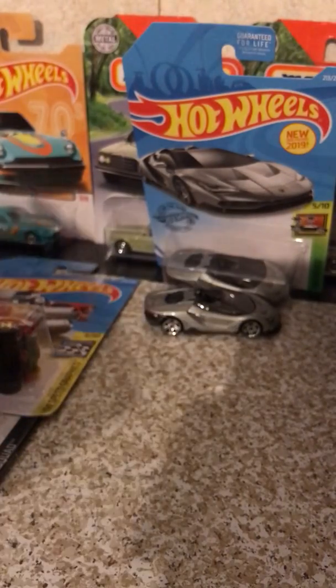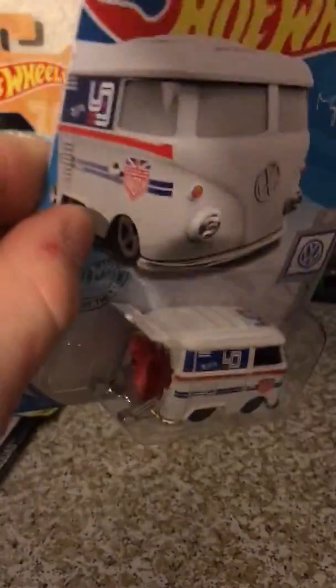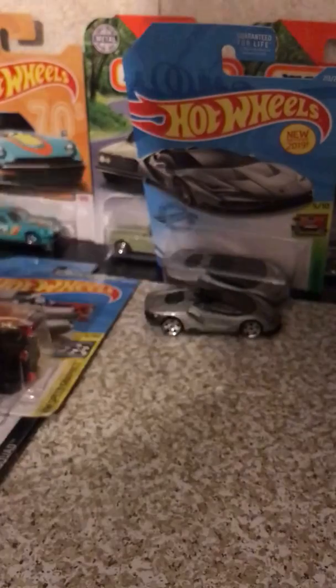We also have another Volkswagen — this is the Cool Combi. Very beautiful color on this Combi. Loving the matte white on it with the Magnus Walker deco. Very, very beautiful. Let me know if you love it or hate it in the comments down below.